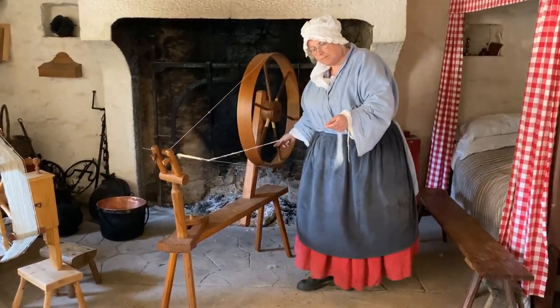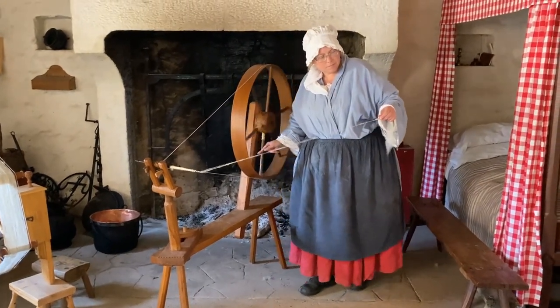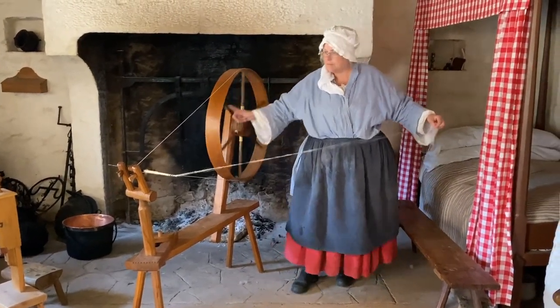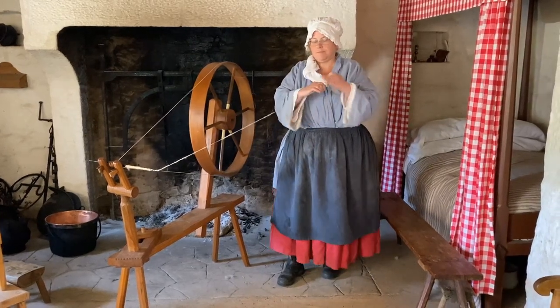Now we have a demonstration of using the walking wheel, which is much better than if I were trying to do a demonstration of it, because she is clearly much more skilled than I am on this wheel.